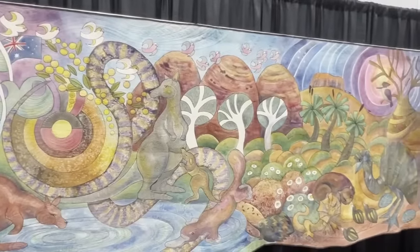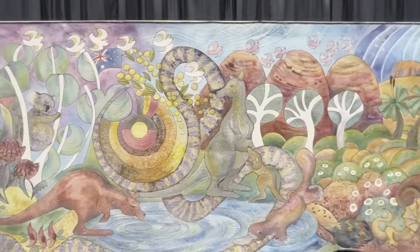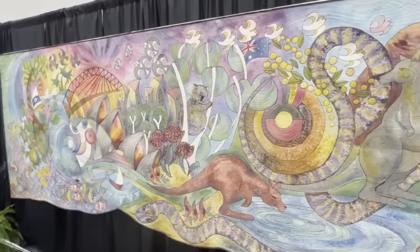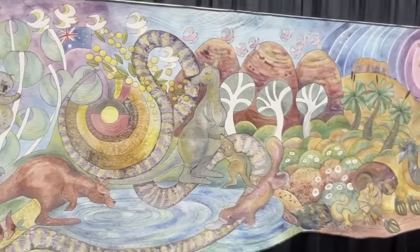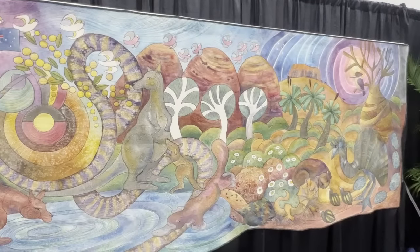Okay, your wish is our command — Justin was the camera person and he did a scan of the whole quilt on video. So let's take a look at that. 4.2 million stitches.